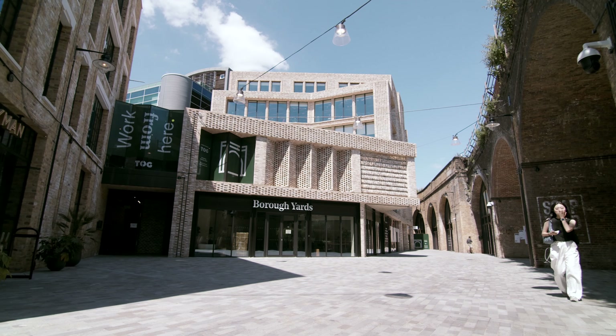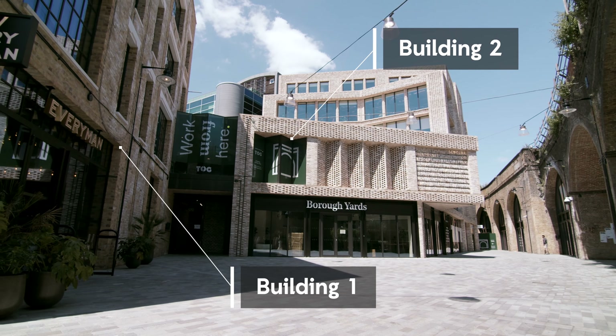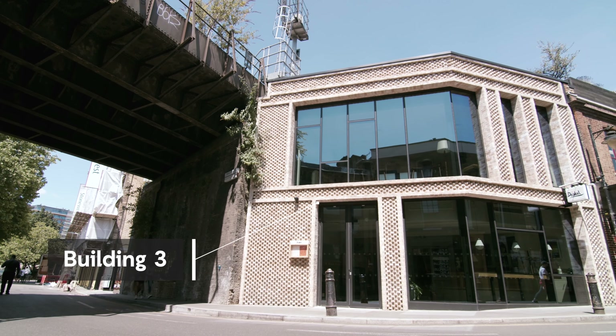Leicester Rose approached IG Masonry Support to provide soffits and sill solutions for four buildings at Borough Yards — those being buildings one, two, three, and four.